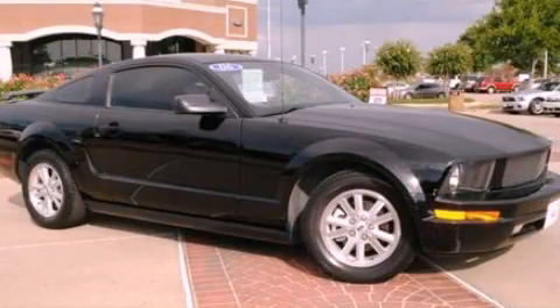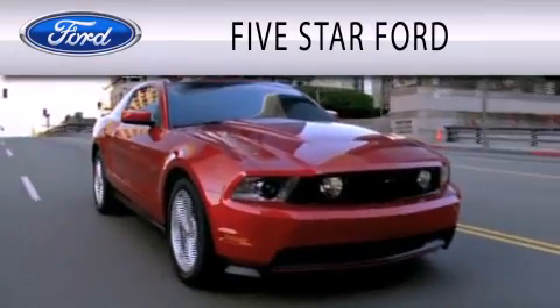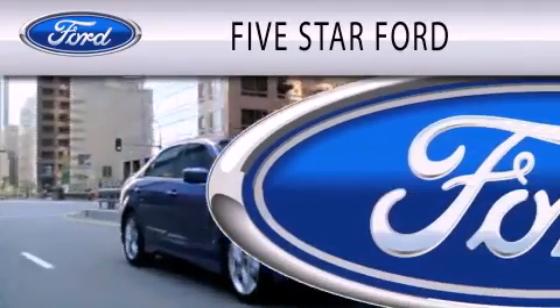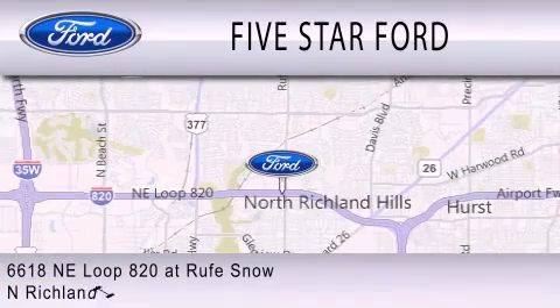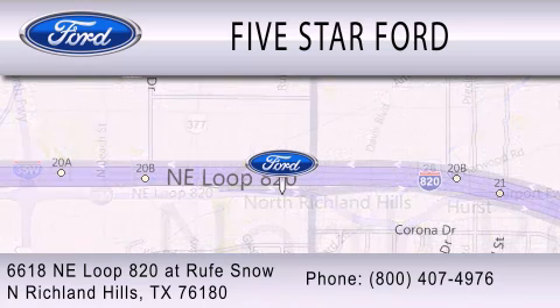This vehicle won't last long at this price. Call and arrange a test drive now. Five Star Ford is dedicated to doing everything possible to ensure that the experience you have selecting your vehicle is as pleasant as possible. We're located at 6618 NE Loop 820 at Roof Snow in North Richland Hills.